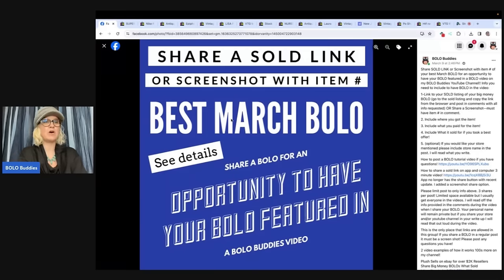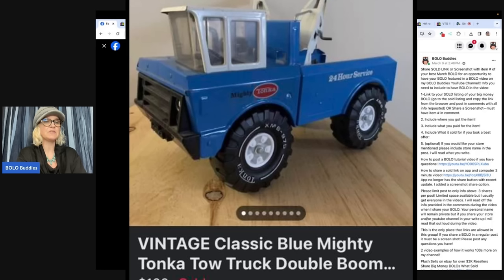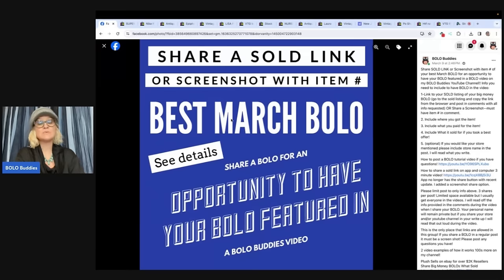The first one sold on Facebook Marketplace. It's a vintage classic blue mighty Tonka tow truck double boom wrecker, circa 1976, 18 and a half inches, bought for $20 at Value Village. It sold for $140 on Marketplace, shipped — cost $30 to ship. It was even incomplete and had play wear. My eBay store is K&K Authentic. It sold on Facebook Marketplace because it was so big, and they still shipped it.